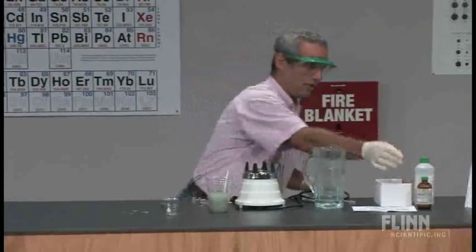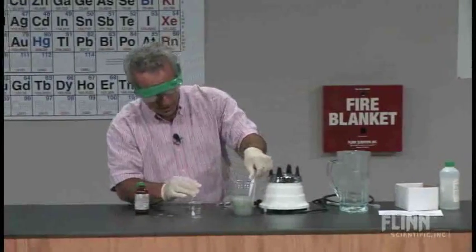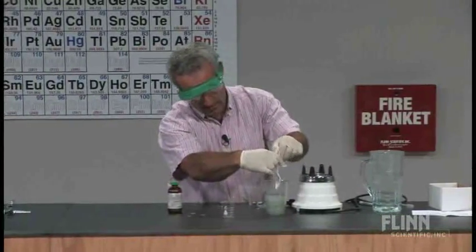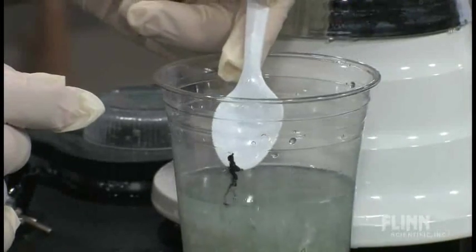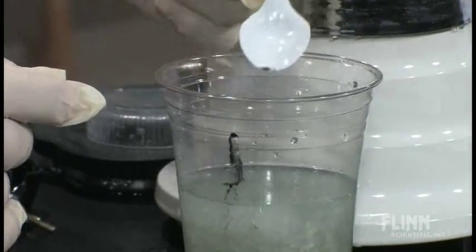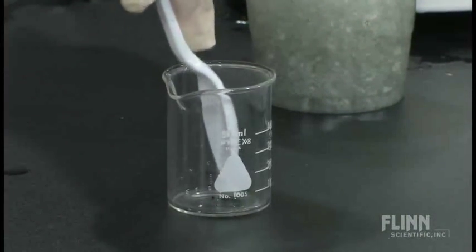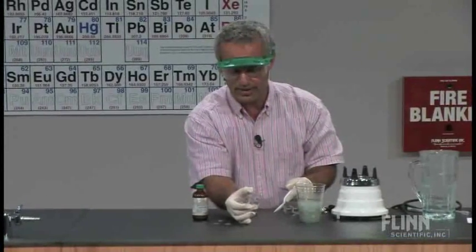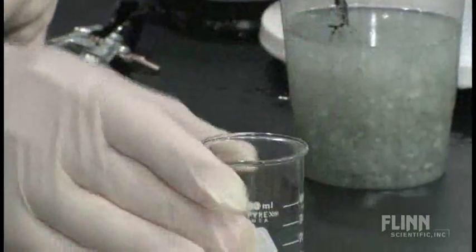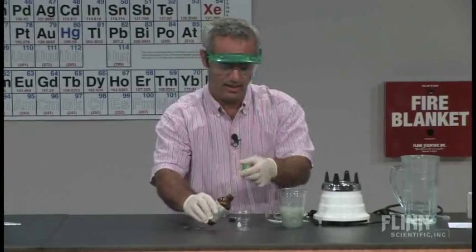It doesn't take much to run this test. I'm going to use the spoon to scoop out that iron — if I used the magnet I'd have trouble getting it off. I have it on the bottom of the beaker. Not all of it, just some. We're going to dissolve it in the hydrochloric acid.